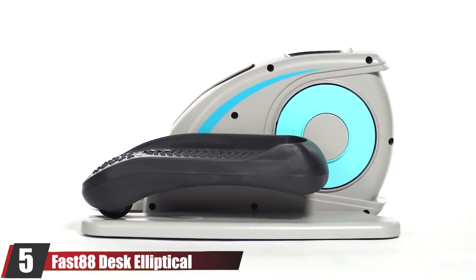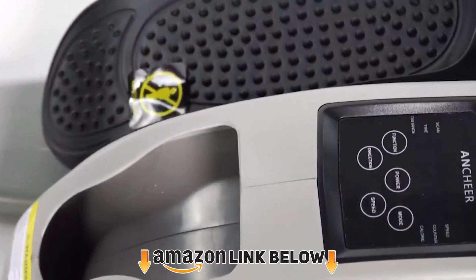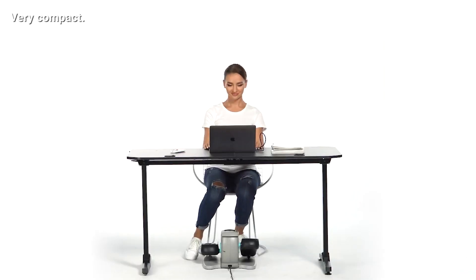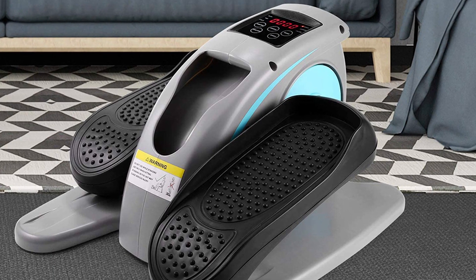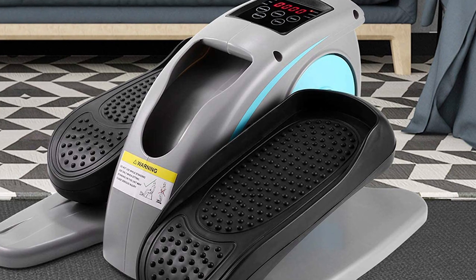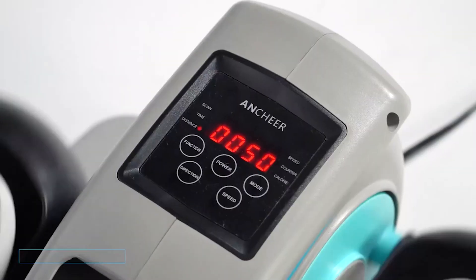The number 5 position is held by the Fast88 Desk Elliptical Trainer. If you want a super compact elliptical, consider this machine from Fast88. As a desk elliptical, it's great if you have no space for a full-size machine, and it allows you to work your legs while sitting. Obviously the cardio intensity can't compare with full-size machines, but buyers seem very interested in this type of elliptical, so I decided to include it. In terms of functionality, it's pretty nice — it has 5 resistance levels, lets the pedals rotate forward or backward, and may be used with or without plugging in.